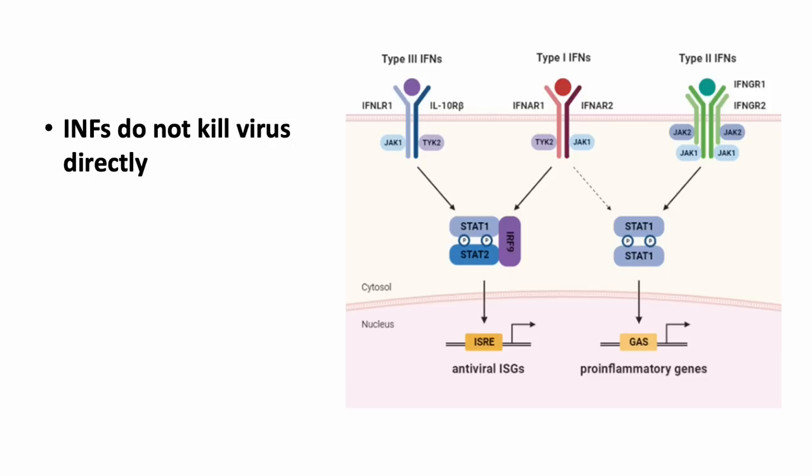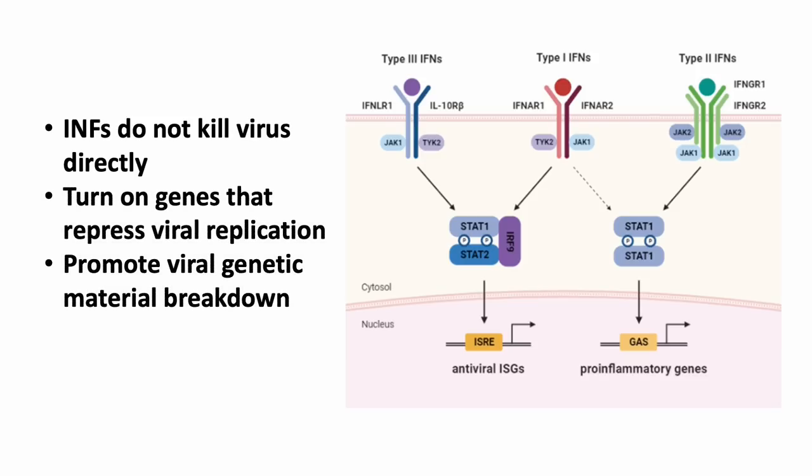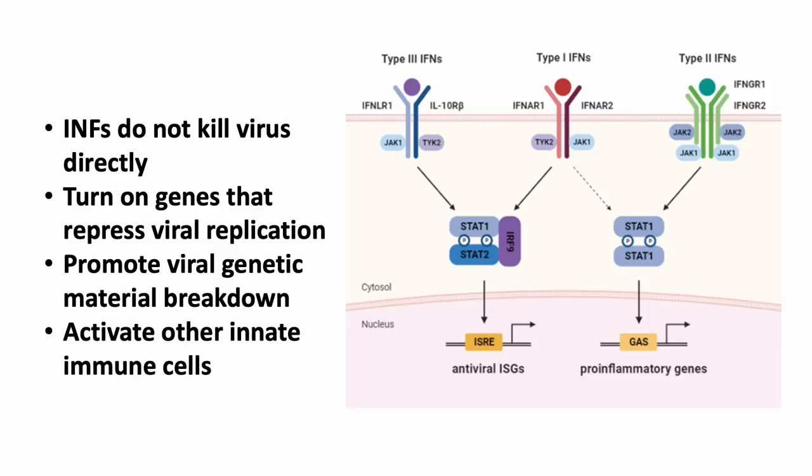Interferons do not directly kill the virus or virally infected cells. Instead, they bind to specific cell receptors and turn on genes that can repress viral replication, viral protein translation, and increase the breakdown of viral genetic materials. Interferons can also activate other immune cells, such as natural killer cells and macrophages.